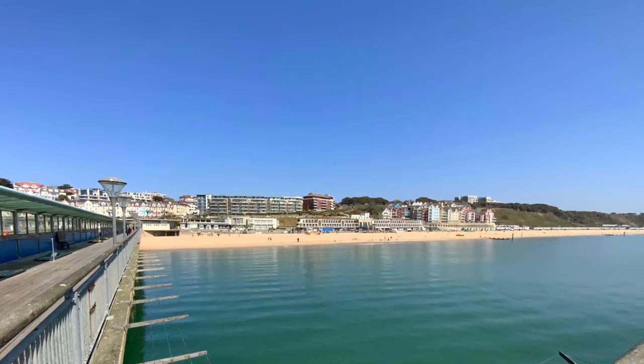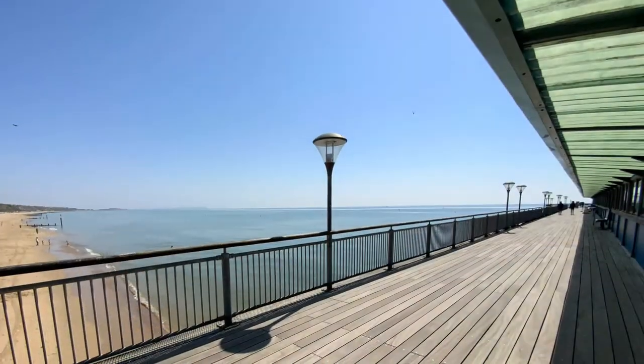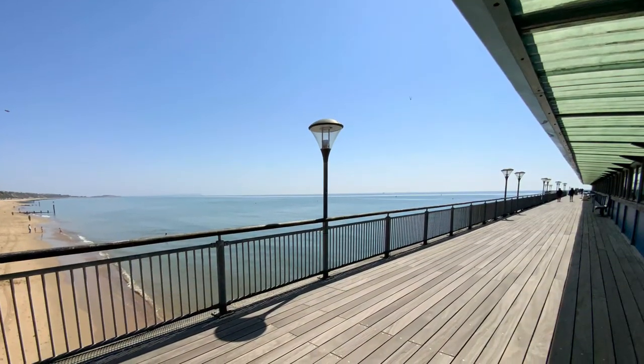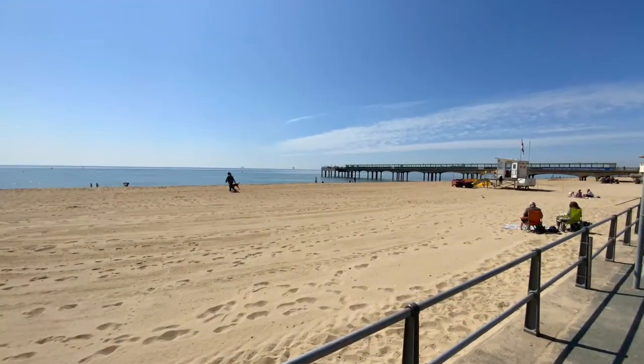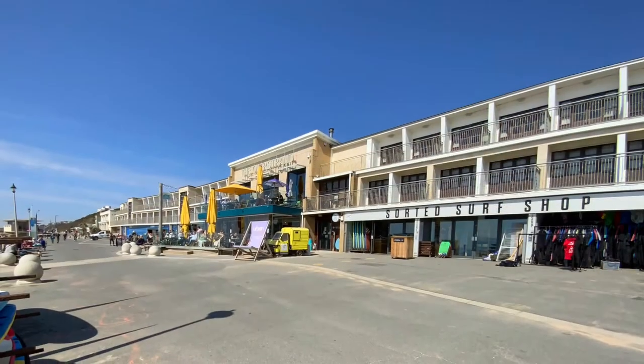Richard Godsell presents a stunning two double bedroom seafront apartment at Honeycomb Beach, offered with no forward chain. The property is situated yards from Boscombe Pier, Blue Flag Golden Sand Beaches, and the regenerated beach promenade facilities.